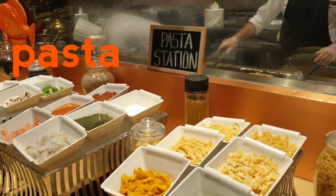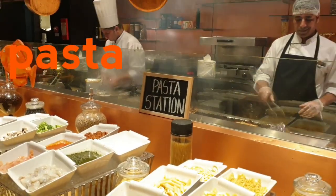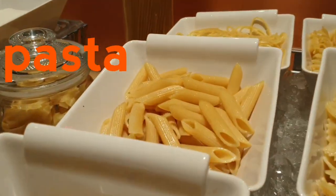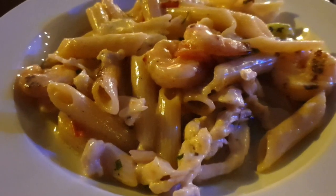This is the pasta station where you can choose what type of pasta and sauce you want and they will cook it for you. I chose penne pasta in a white sauce — so yummy, cheesy and full of flavor, love it! And here's the seafood that we ordered and it's grilled.